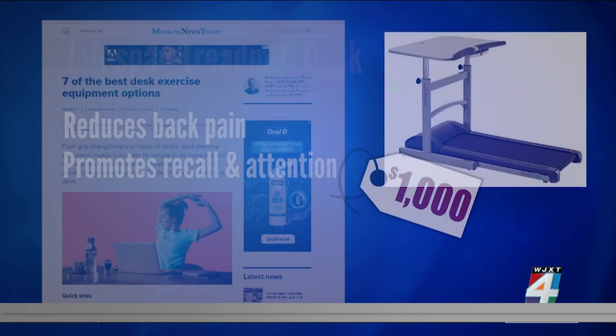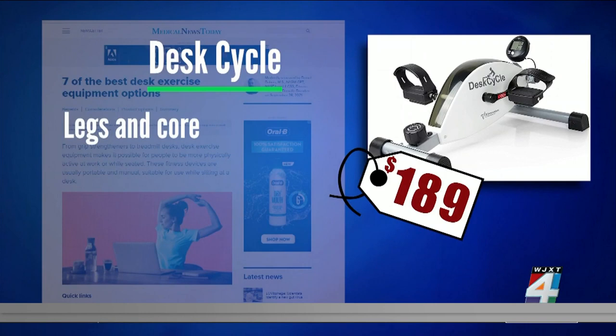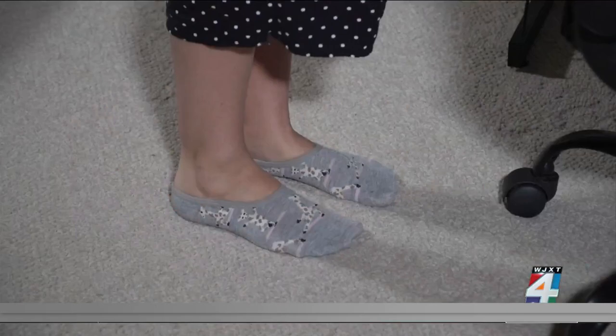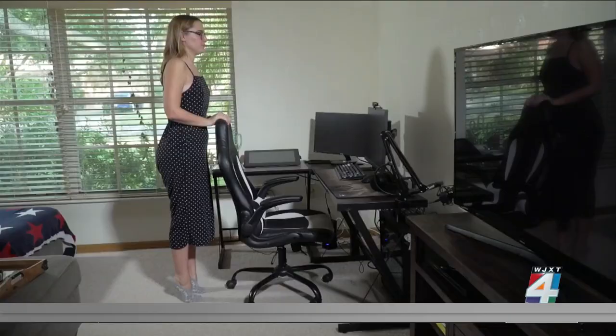It's called the Desk Cycle. It has resistance levels to give your legs and core a workout. It keeps the blood moving and prevents fluid buildup. But you don't need to buy equipment — try leaning pushups on a stable desk. Wall sits can be done anywhere, along with calf raises. Some ways to work out while you work. I'm Nancy Alvarez reporting.